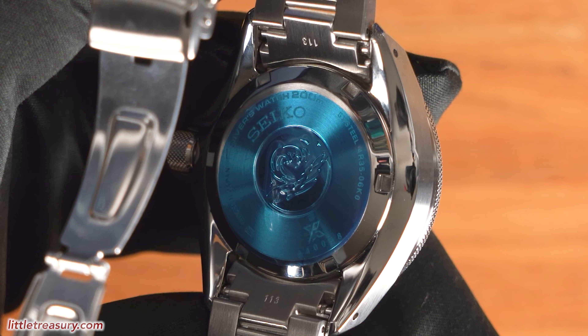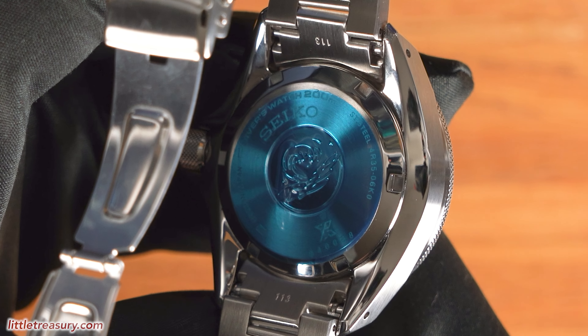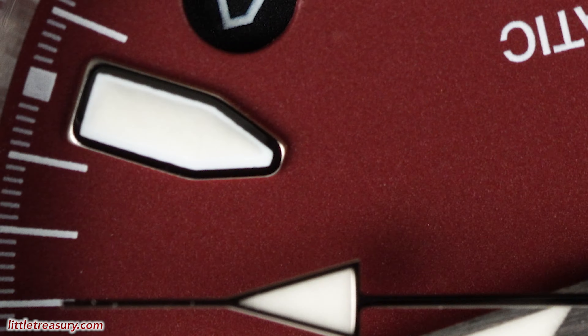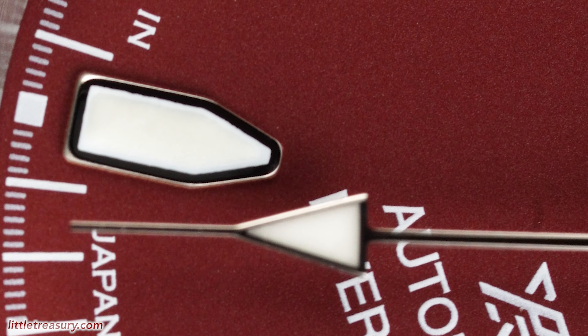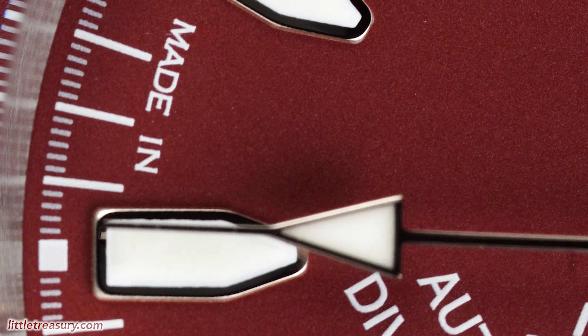The caseback is closed and has the Seiko ProSpec's wave engraved into the center. The movement is the Seiko 4R35 caliber, which is tried and true at this point since it was released in 2011. It has a 41-hour power reserve, beats at 21,600 beats per hour, has a dia-shock anti-shock system, and has an accuracy rating of between losing 35 to gaining 45 seconds per day.